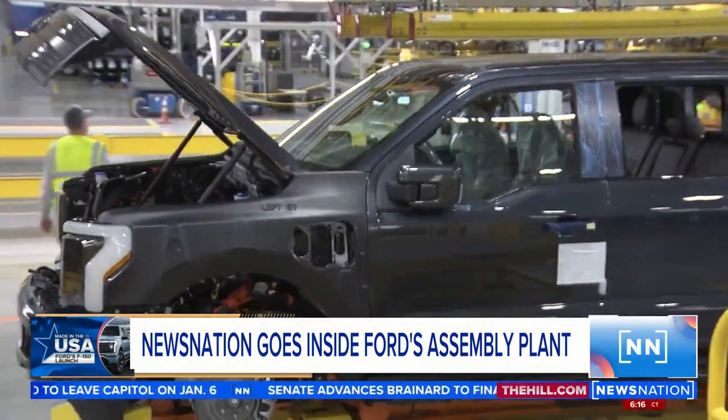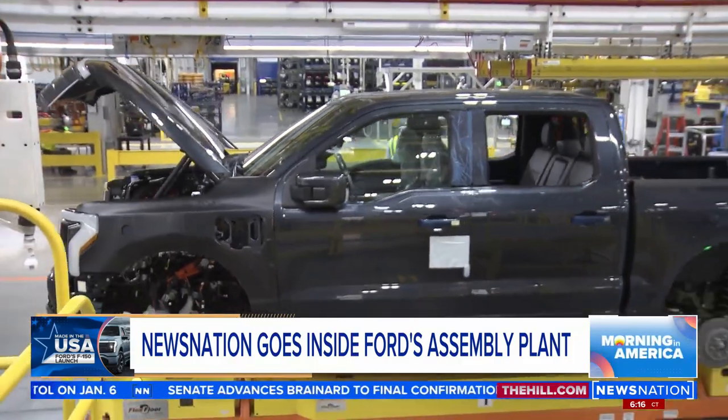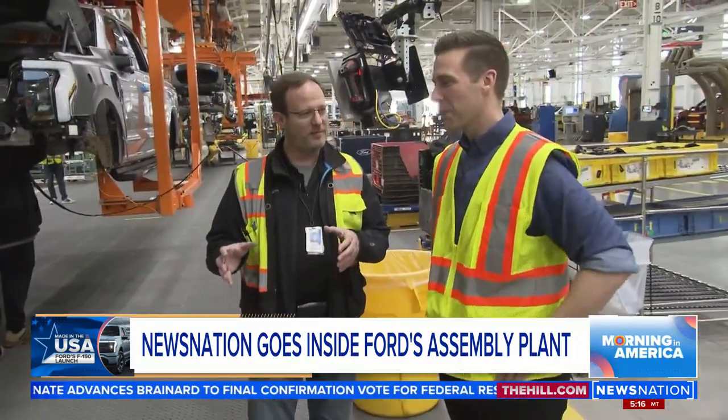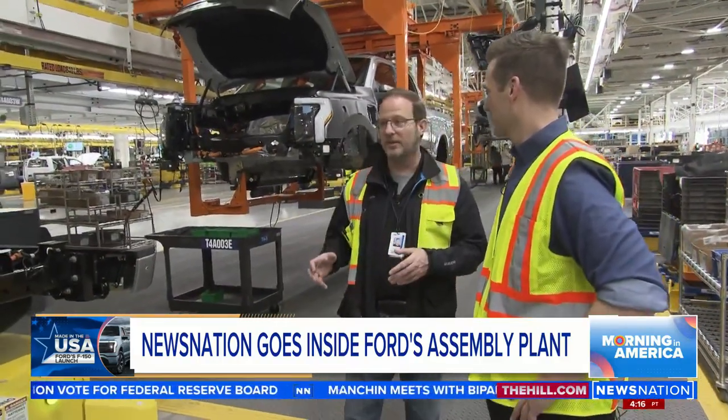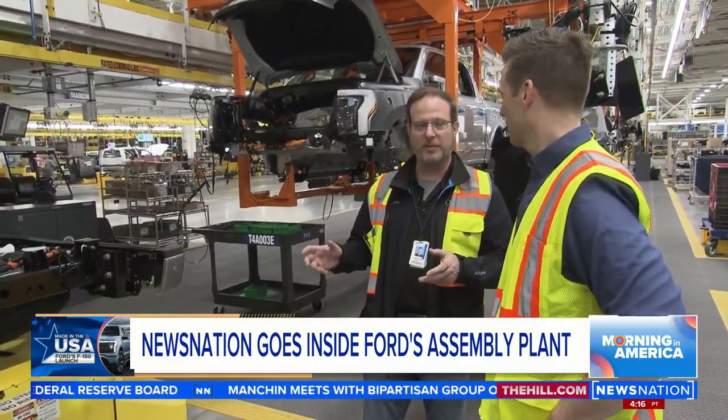So Chris, tell me a little bit about what it's like to work in this plant. Oh, it's very exciting to be part of history. We're in the moment of building this big change for the company, for the country, and even the world — going from gas to electric. So it's very exciting to be part of that, and I think everybody feels that.